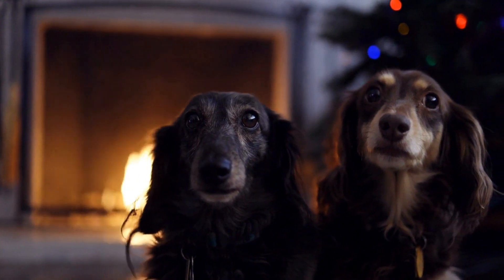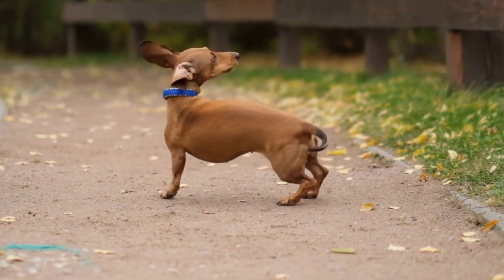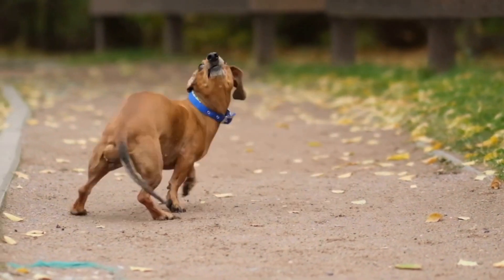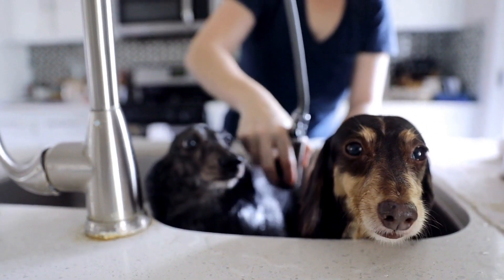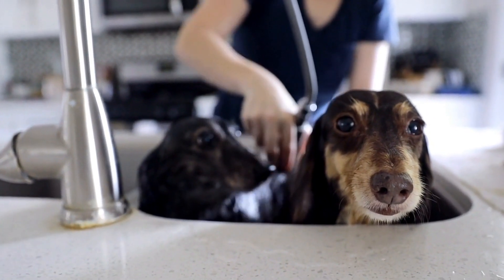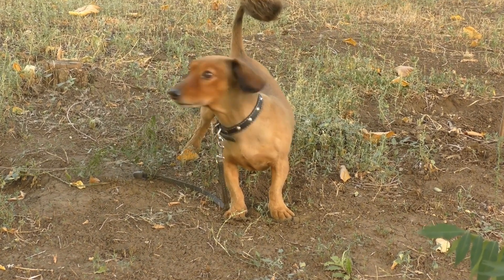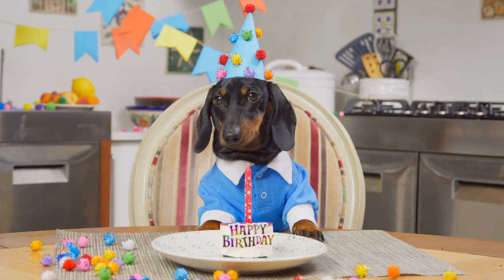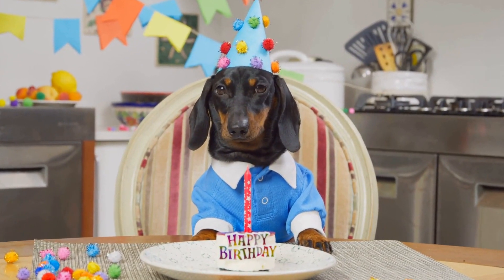6. Health and Genetic Considerations. Ensure that the Dachshund you choose for a working environment has been properly screened for potential health issues. Dachshunds are prone to certain genetic conditions, such as intervertebral disc disease, obesity, and dental problems. Working dogs need to be in good overall health to perform their tasks efficiently and without discomfort. Consult with a reputable breeder or rescue organization to ensure the Dachshund you choose has a clean bill of health.